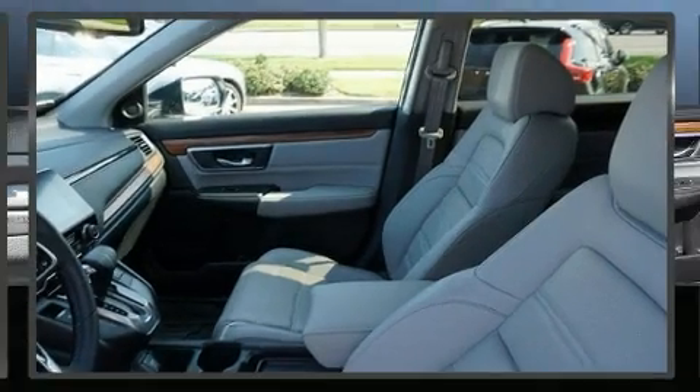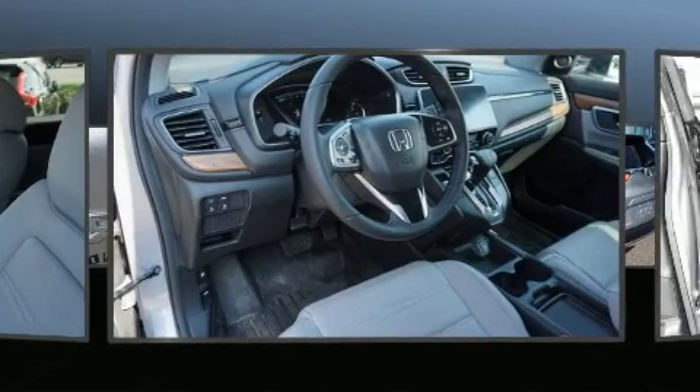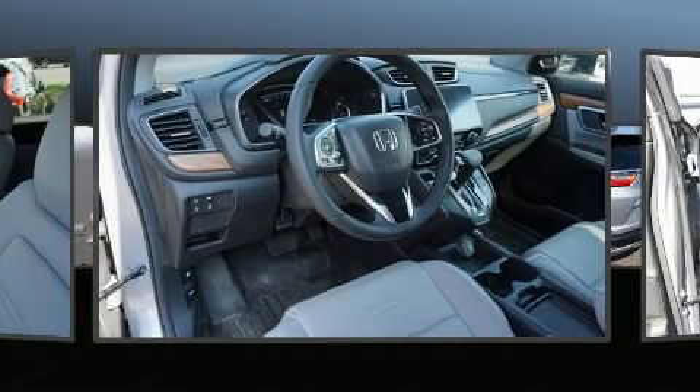Here's a great deal on a 2017 Honda CR-V. With fewer than 15,000 miles on the odometer, this four-door sport utility vehicle prioritizes comfort, safety, and convenience.